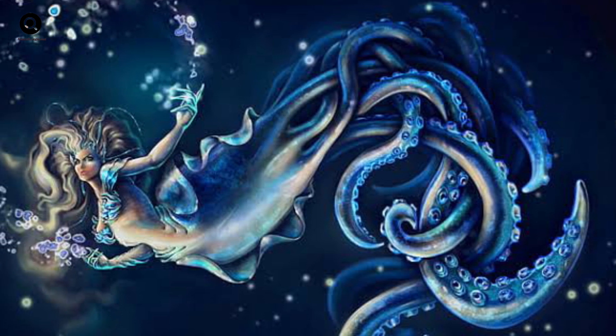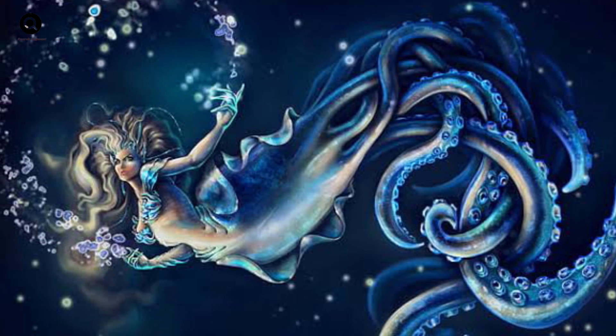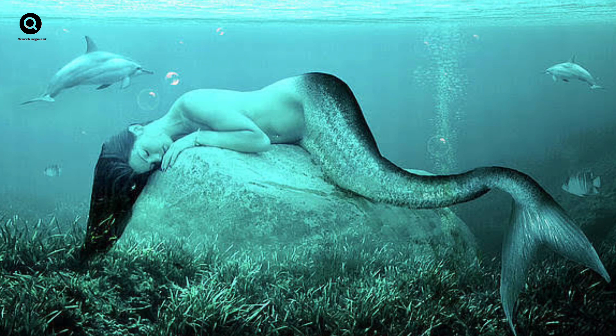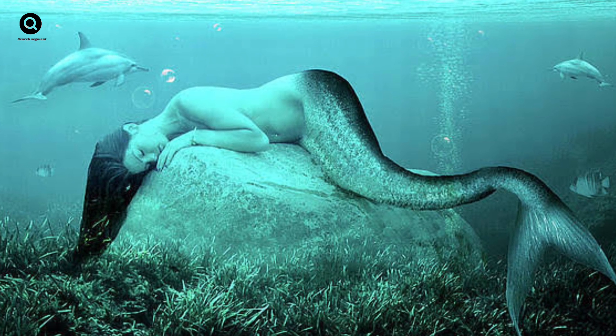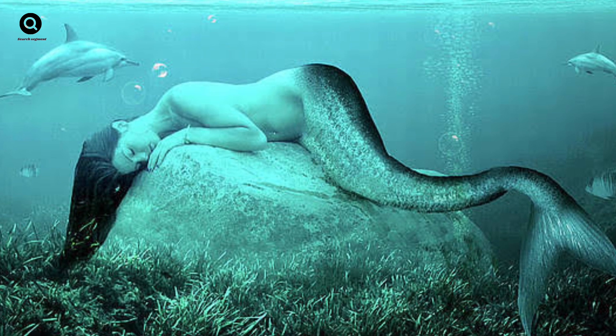In the ocean, there are many animals that have adapted to live in the water. Whales, dolphins, and sharks are all examples of animals that have evolved to live in the ocean. So it's not impossible to imagine a creature like a mermaid could exist.